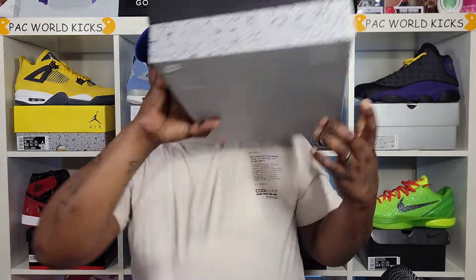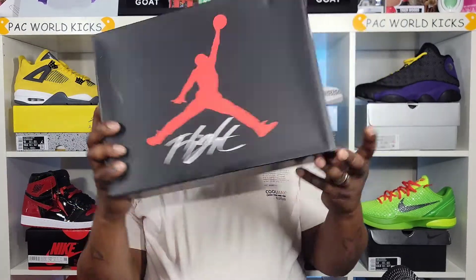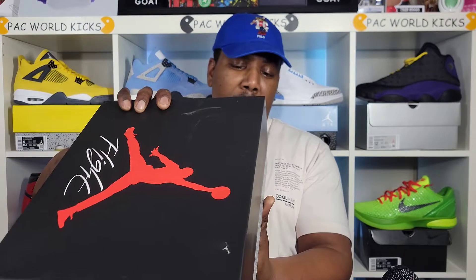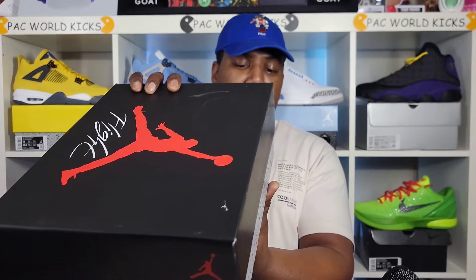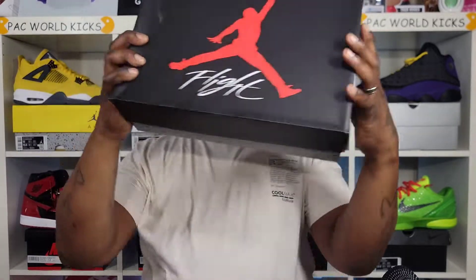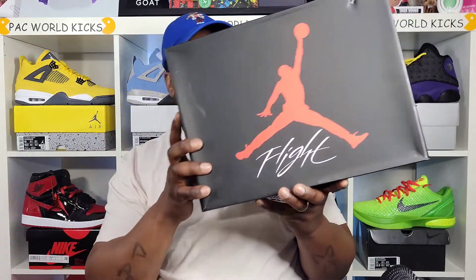Today, we have a Jordan 4 box — typical, regular Jordan 4 box. The label reads Air Jordan 4 Retro, color is black, multicolor, size 12, and these retail for $190. I know that $190 price tag is not gonna stay on these for long. They will go up to $200, except for Retro 1s, but every other Jordan will go up to $200 for the regular price.